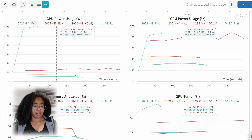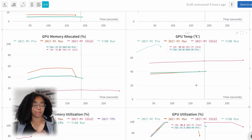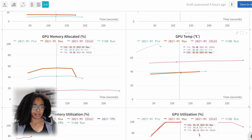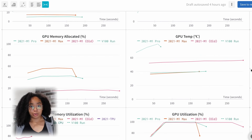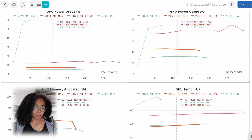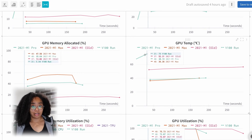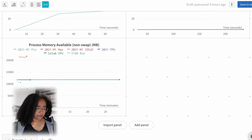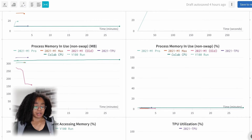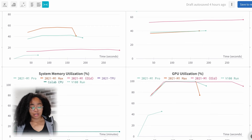Both of them are significantly faster than the original M1. I also ran things on a Tesla V100, and that is still your best option if you're looking to train large models, which we'll talk about a bit later. The TPU was actually the fastest option overall — it was able to finish training this model faster than the Tesla V100. And as one would expect, the M1 Max does train slightly faster than the M1 Pro.